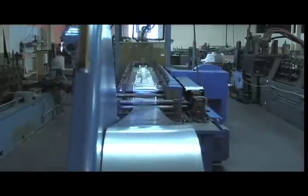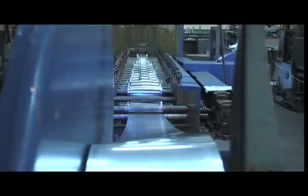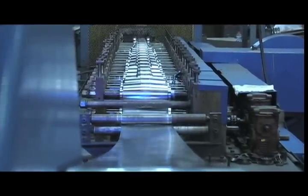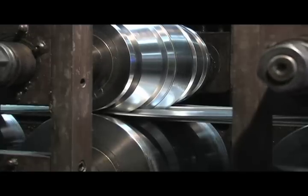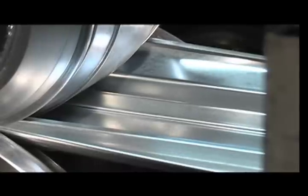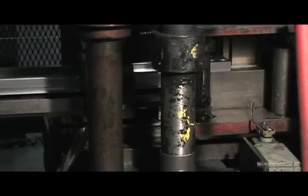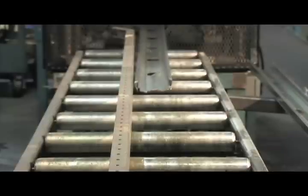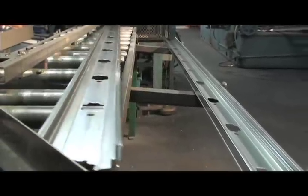Another example of roll forming is this mill that produces a wall stud. Due to the nature of this product, the stock material is galvanized steel. This mill forms a more complex profile requiring more passes. The number of variations that roll forming can produce is nearly endless. This component is post-pierced. Pierced elements can be added before or after the part is roll formed, depending on what makes for a more efficient operation.